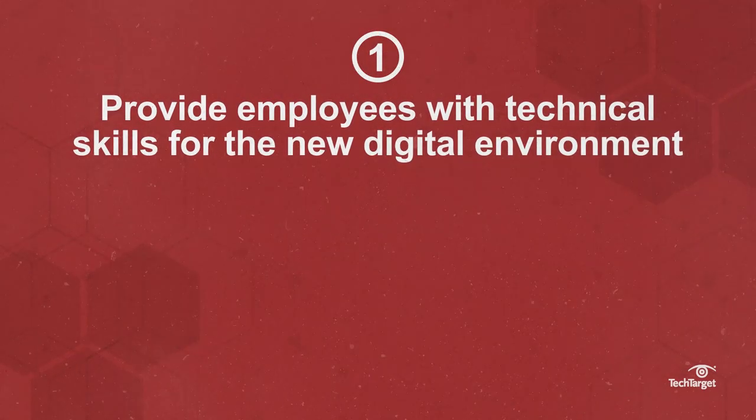At the end of the day, IT-OT convergence benefits every industry, but integrating the two is a complex process. Here are five best practices for implementing IT-OT convergence in the office and for the new digital environment.